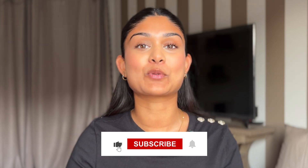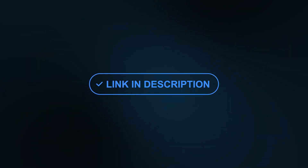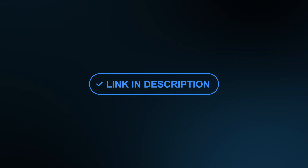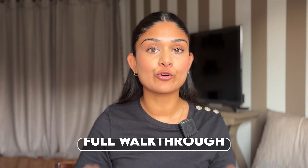If you're interested in growing your income, make sure you give this video a thumbs up and subscribe for more. That helps me out so much. Now this is important before we get into the video: every single thing I mention in this video is linked in the description box in the exact order that I go through it. So make sure to follow along and don't miss a step. This isn't just a tutorial — this is a full walkthrough.